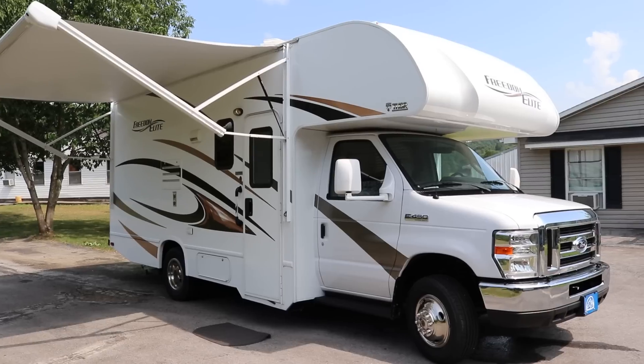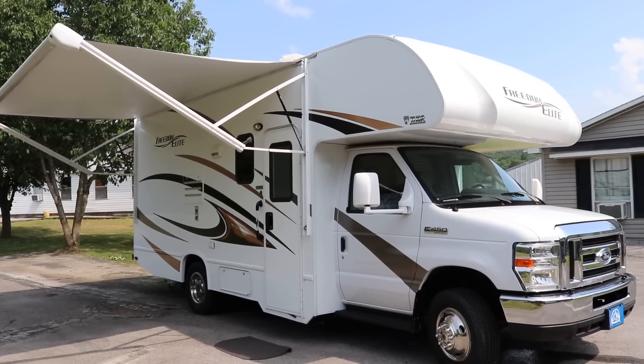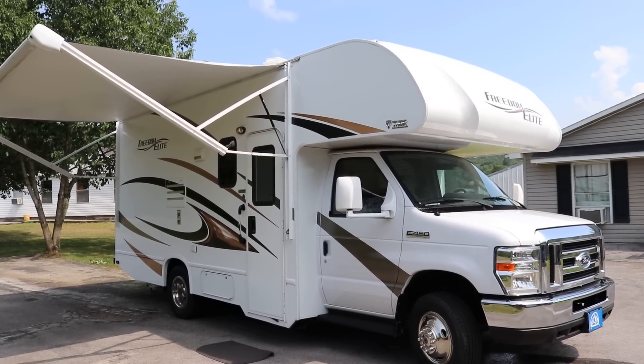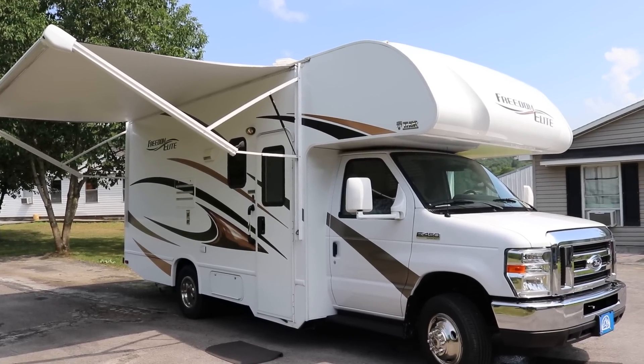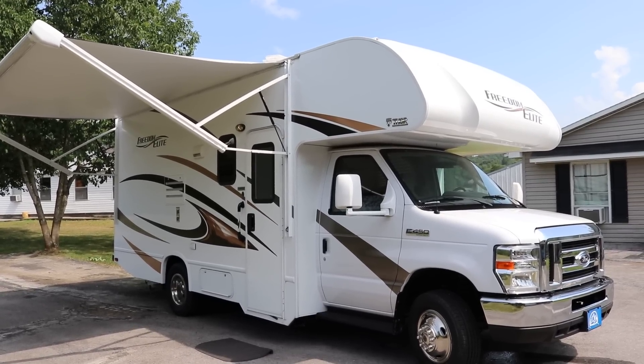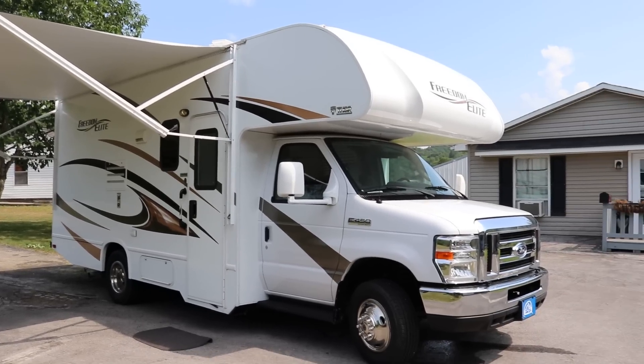Brian here with HelpSellMyRV.com out of Louisville, Kentucky, where all RVs are for sale by owner. I'm going to do a walk around on this beautiful 2017 Thor Freedom Elite 22 FE Class C gas motorhome with the slide-out. I'll get started on the inside and then finish up by showing you the outside.